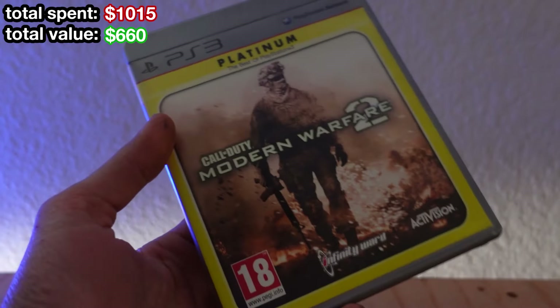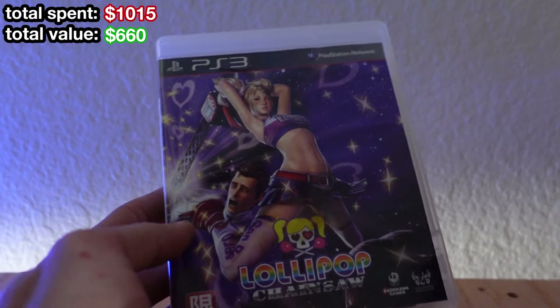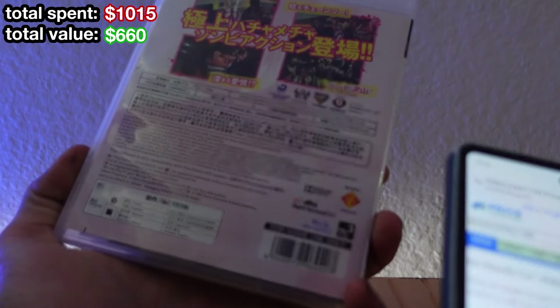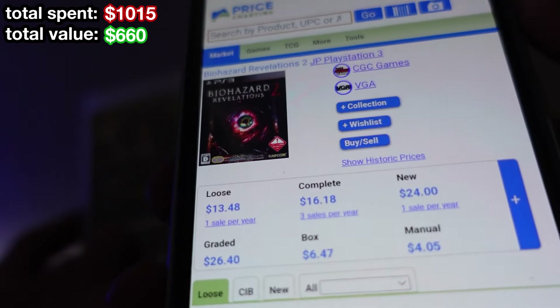Japanese version of Spider-Man 3 — no results, I'll have to look that up later. Modern Warfare 2 looks like the European Platinum Hits — I'm just gonna assume that's worthless. Same thing with Rainbow Six Vegas 2. The Japanese version of Lollipop Chainsaw — I think this cover is absolutely awesome, definitely better than the American cover. It's not showing up on price charting so I'll have to look this up separately. Japanese version of Revelations 2 — looks like $16, that ain't bad. And then finally Raccoon City — yeah, $10, pretty much worthless.